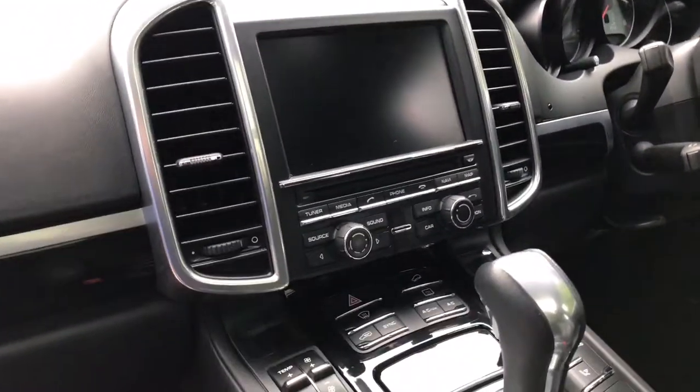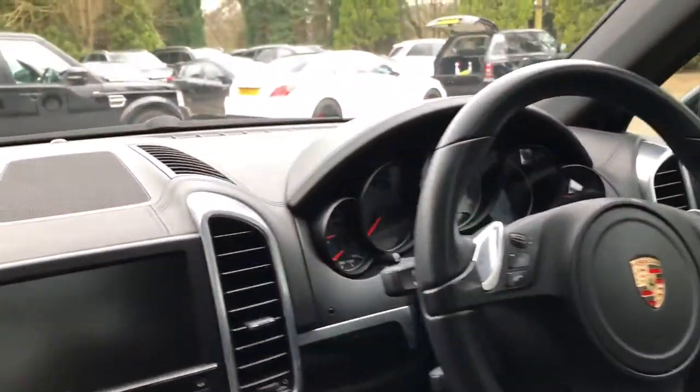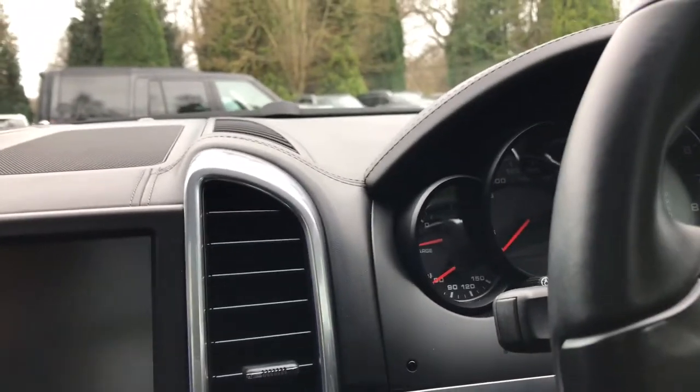This car's also got satellite navigation, heated seats, a multifunction steering wheel, and your hybrid dial, which you can probably just see now.